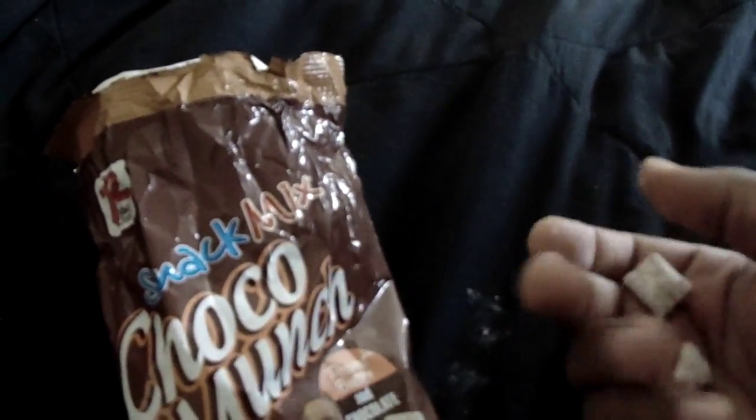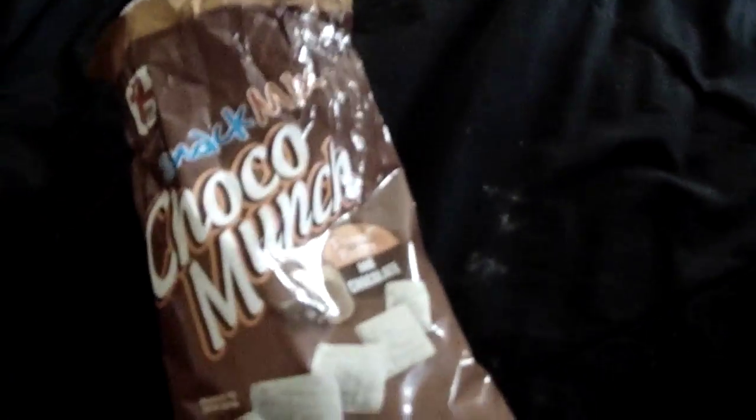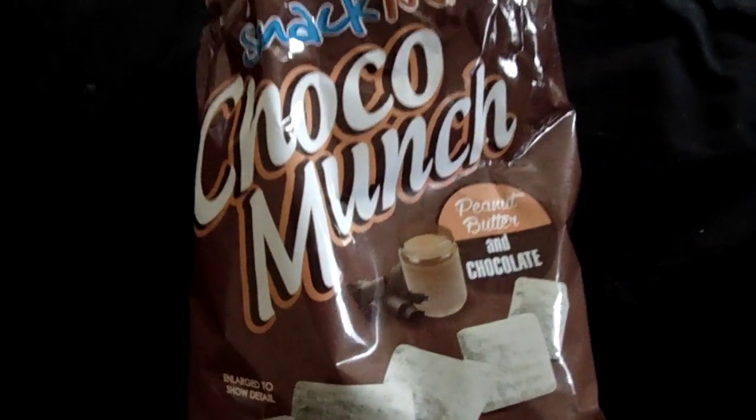Man, that's good. The only complaint I have is that the powdered sugar gets on everything — it's a bit messy. But other than that, the flavor is definitely there. That's my only complaint.